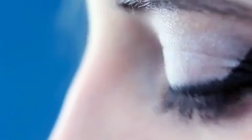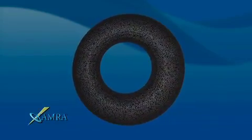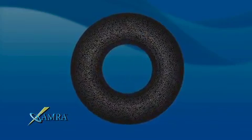In the past, the only way to treat presbyopia was reading glasses, mono-vision, or multi-focal contact lenses. But all of these options come with vision and lifestyle compromises. Today, there is a revolutionary solution that simulates natural vision without the traditional compromises. It's called the camera inlay.